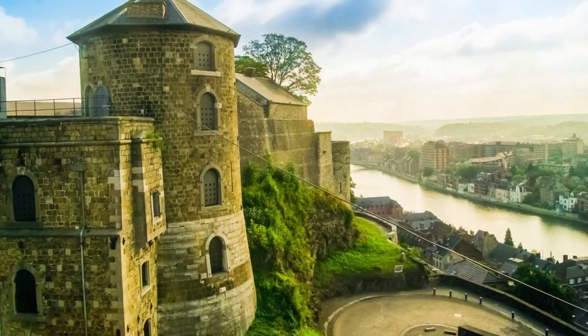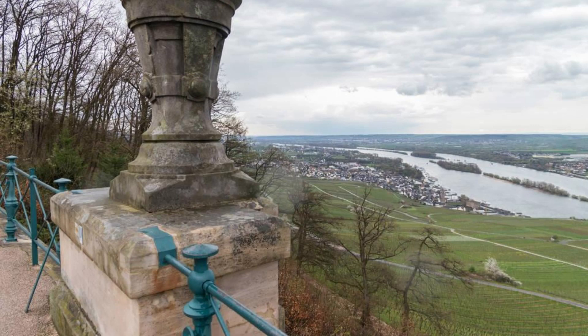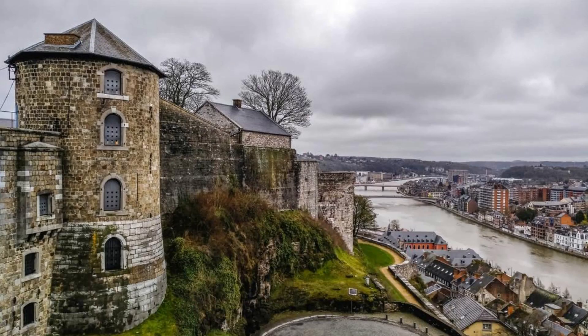Citadel of Namur. Explore the Citadel of Namur, a formidable fortress that overlooks the city of Namur and the scenic Meuse River. Discover its ancient walls, bastions, and underground tunnels as you delve into its military history and strategic importance. Enjoy panoramic views of Namur and the surrounding countryside from its battlements and observation points. The Citadel of Namur is a historic landmark that offers insight into Belgium's past and its enduring legacy of defense.